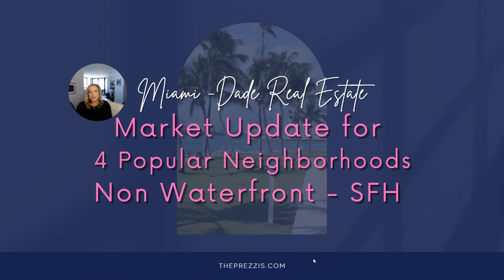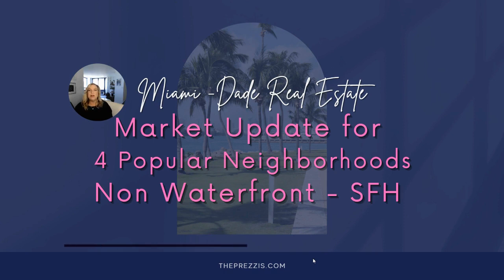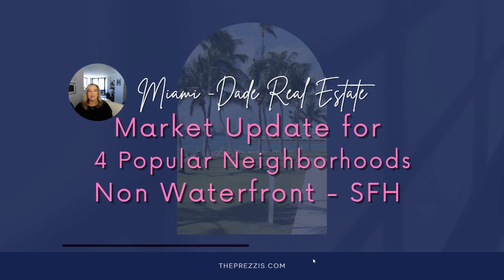Today I'm going to do a market update for Miami-Dade single-family homes in four very popular neighborhoods. My name is Jamie Pretzi, and I'm a real estate agent in Miami-Dade and Broward counties.